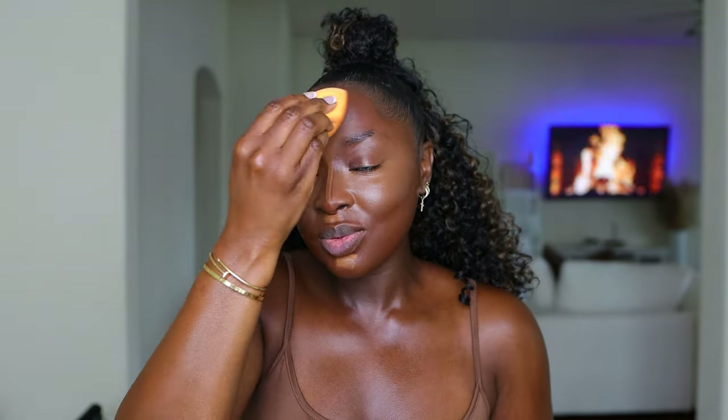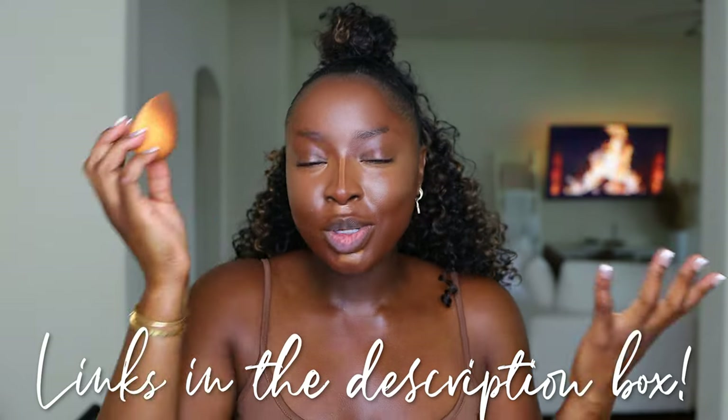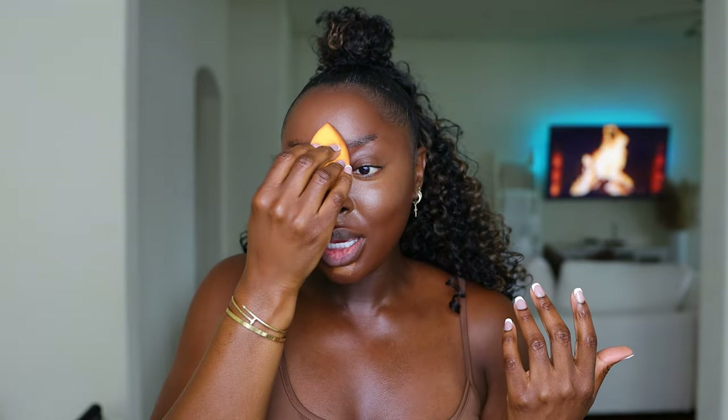Just so you know, my sponge is damp — it was soaked and I had to completely soak it through and then squeeze out the excess water. Watch my video where I discuss makeup sponges. When it's damp it's going to blend and sheer things out a smidge; when it's dry you get full coverage; and when it's soaked it's gonna lift up your makeup and ruin it. I had to get more product for under my chin.